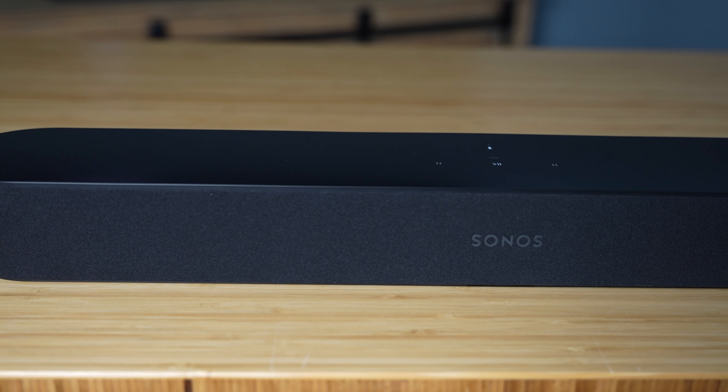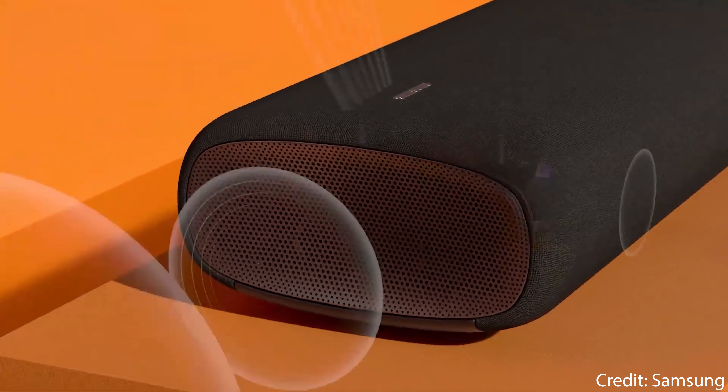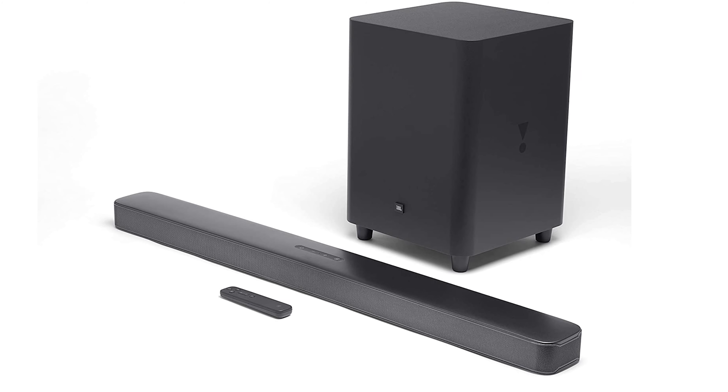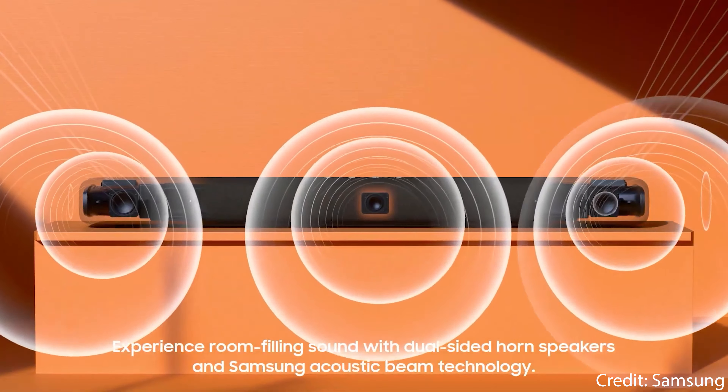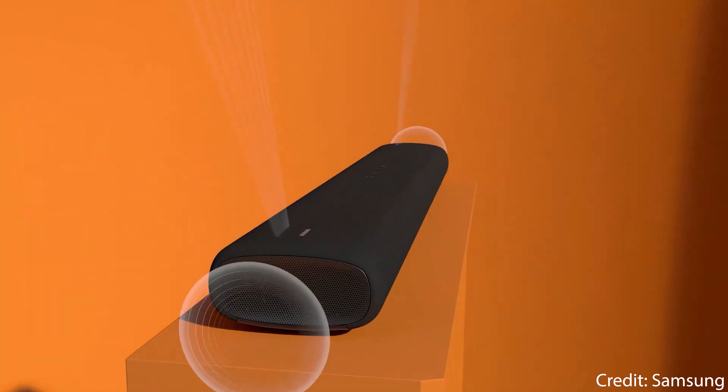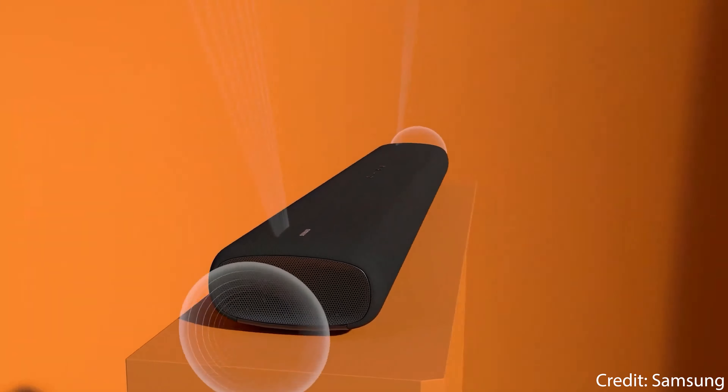For the second type: soundbars that have angled speaker drivers that try to bounce sounds off of walls. Some examples include the Sonos Beam, the Samsung HW-S60A, and even the older JBL Bar 5.1 back from 2019. These soundbars aim to bounce sound off the walls to get sound into the sides of your ears, or even the very back of your ears. Some of the better models will definitely do some audio processing to get it to work as intended. However, this isn't the most ideal situation because how well it works is largely dependent on the room you're in.